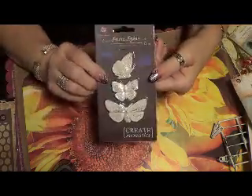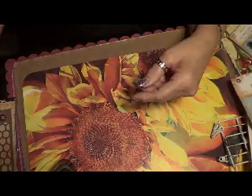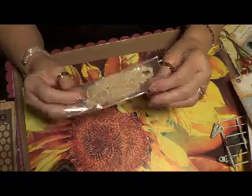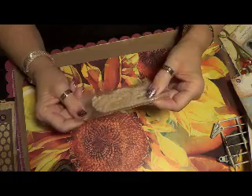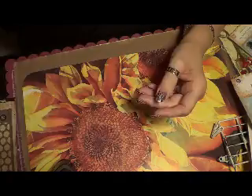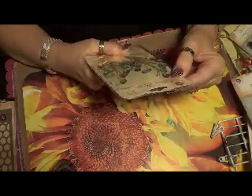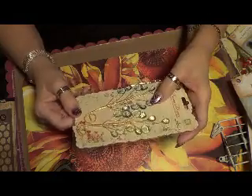I got these butterflies — they're really nice and I am going to use them. I got some ribbon, it's really fine. I'm going to use this for my snowman. I got another findings — Prima flowers I guess, sprigs in the green.